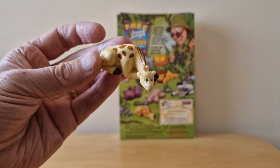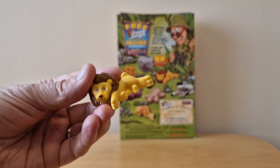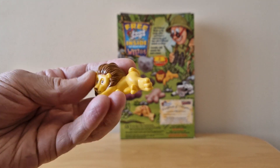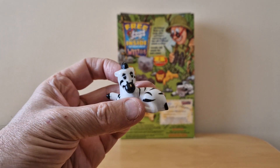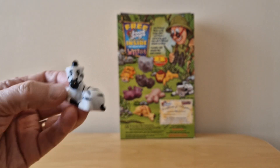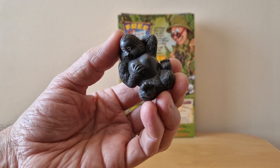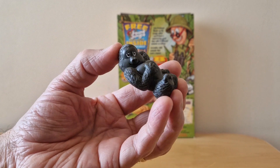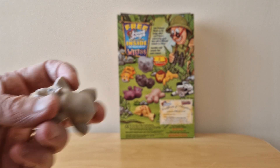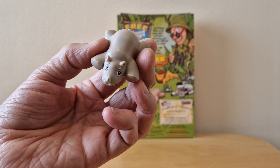We've got the Giraffe. Here's the Lion. The Zebra. The Gorilla — very non-scary. I do like the poses that they've actually put these models in. Here's the Rhino, spread-eagled.